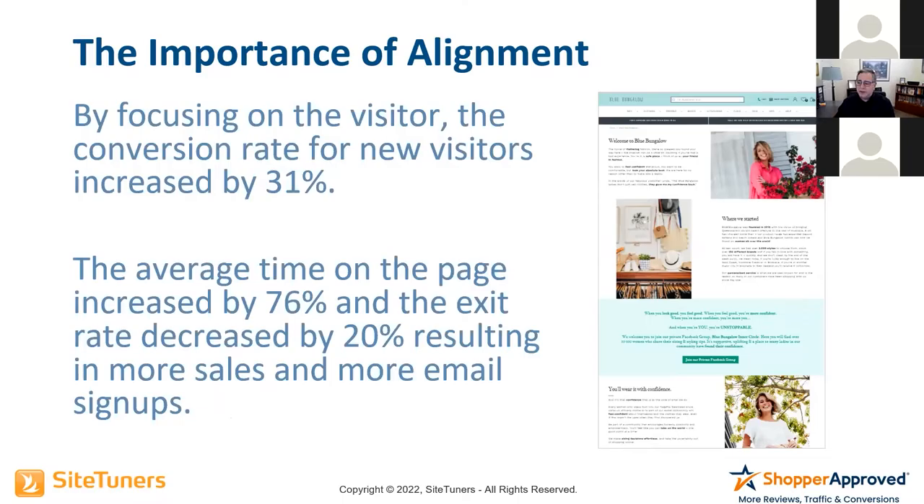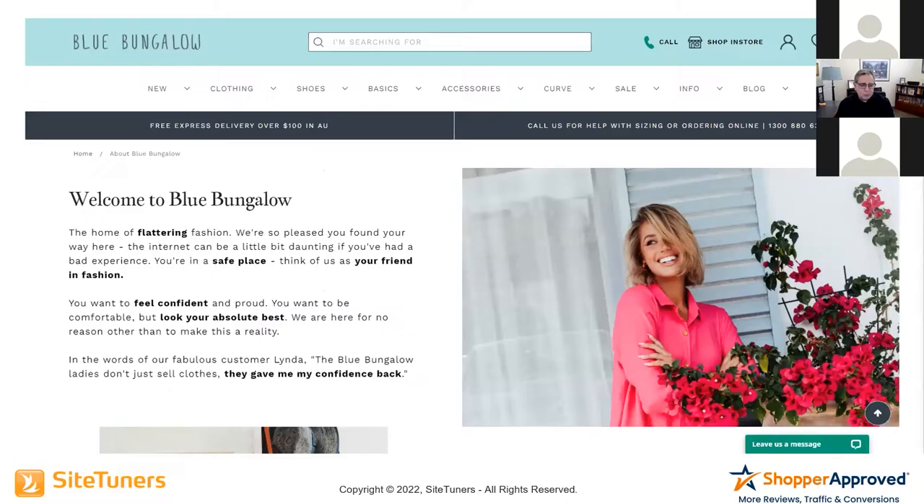Let me blow up one section so you can see it. If you read the words on here about Blue Bungalow — 'The home of flattering fashion. We're so pleased you found your way here. The internet can be a little daunting if you've had a bad experience. You're in a safe place. Think of this as your friend in fashion.' It just goes on and on.